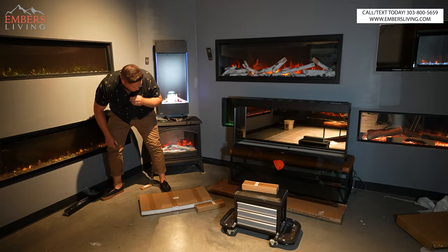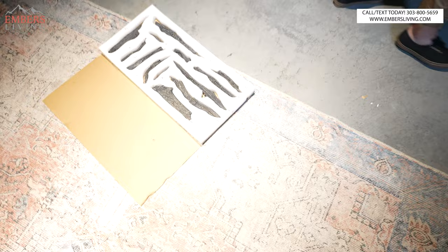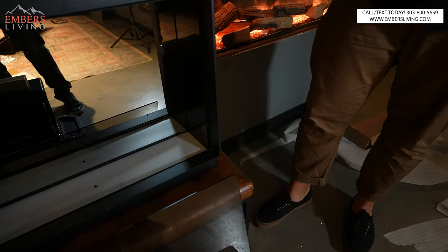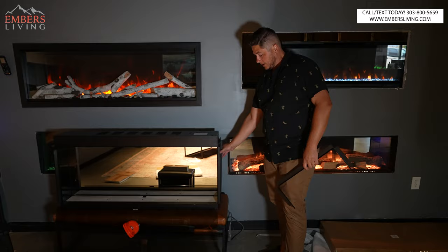There are our logs, nice and numbered. What I kind of like about this is everything is numbered — sometimes they're not and you just have to guess off of the picture, and that's no fun. Let's get them nice and tucked in there. So I got the logs in.